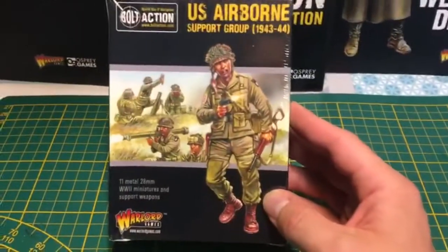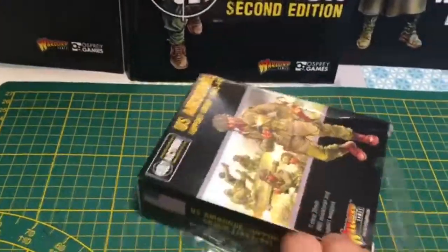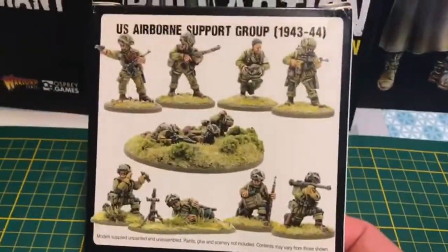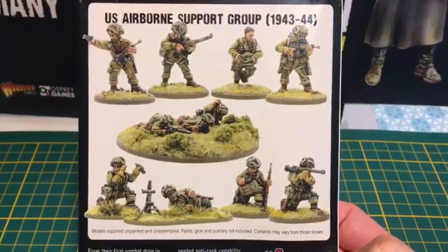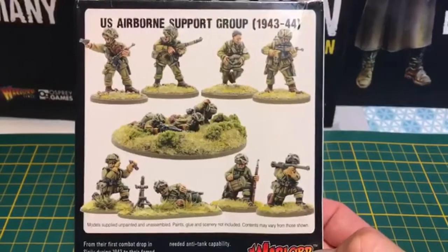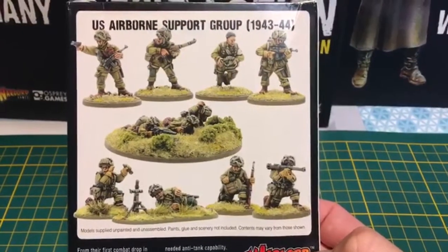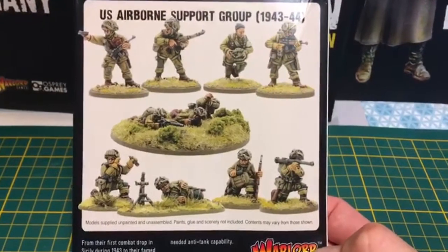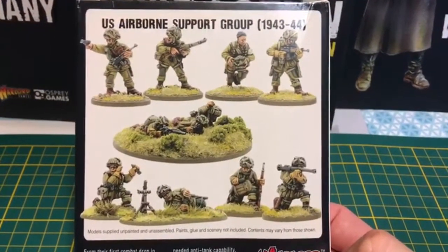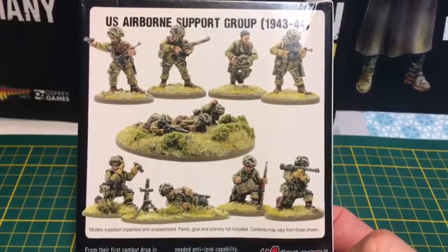Petit aparté terminé. Passons donc à l'US Airborne. Ces figurines-là sont en métal — on va dire l'ancienne gamme, parce qu'avant que Warlord Games produise et distribue le jeu Bolt Action et les figurines qui s'y rapportent, il y avait une marque qui s'appelait justement Bolt Action. Ces figurines-là étaient produites à l'époque. On peut dire que ce sont les anciennes sculptures, et celles que je vous ai montrées dans la précédente vidéo sont un peu plus modernes et légèrement plus grandes.